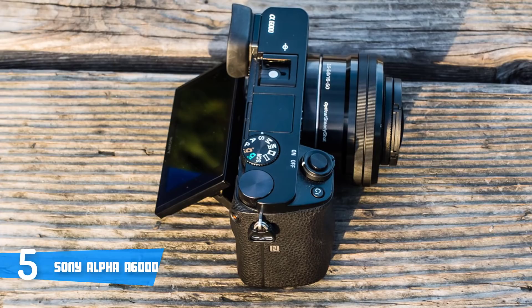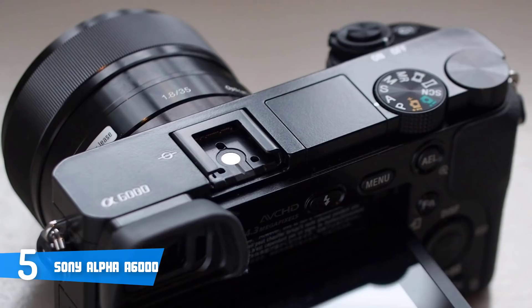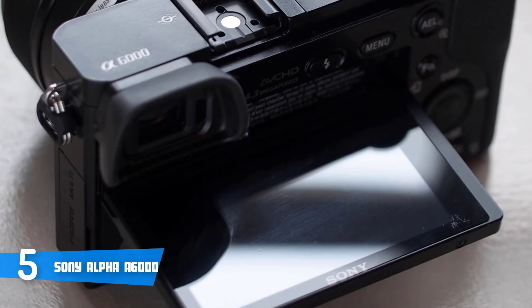This model lets you make full HD 1920x1080 videos in 24p and 60p frame rates. To conclude, if you're looking for a budget-option travel camera that can fill your needs and still perform great at an exceptionally reasonable price, the Alpha 6000 is your answer.